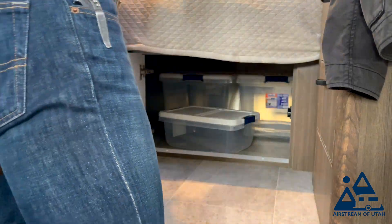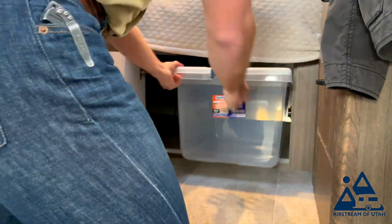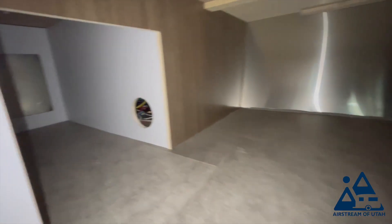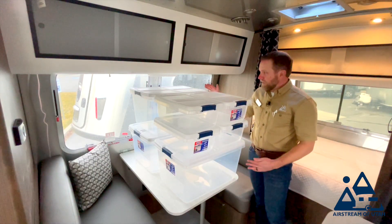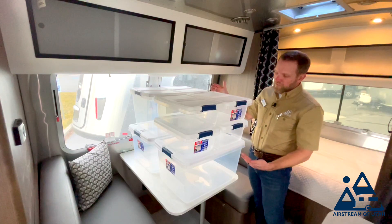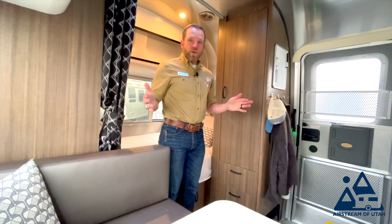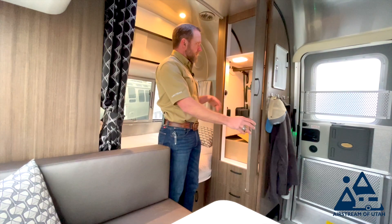Up here at the front with the panoramic windows is this very comfortable bed, big enough for two adults. What's most impressive about this bed is the storage underneath — it's shocking how much is there. Once you see it, you have three 66-quart storage bins and four 15-quart storage bins underneath that bed. In addition, you have this very generous closet with hanging space.